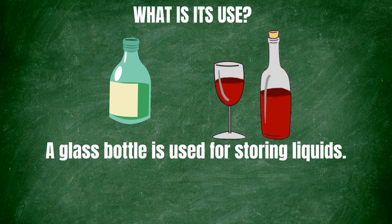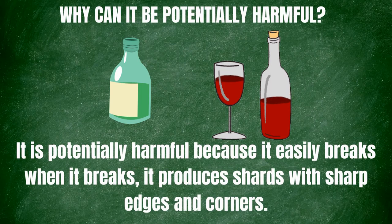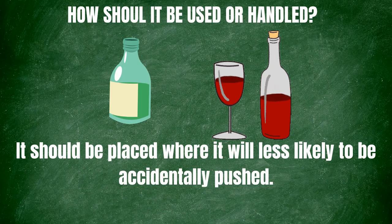What is the use of a glass bottle? A glass bottle is used for storing liquids. When can it be harmful? It can be harmful when broken due to accidents or carelessness. Why can it be potentially harmful? It is potentially harmful because it easily breaks — when it breaks, it produces shards with sharp edges and corners, and sharp objects are potentially dangerous. How should it be used or handled? It should be placed where it will less likely be accidentally pulled.